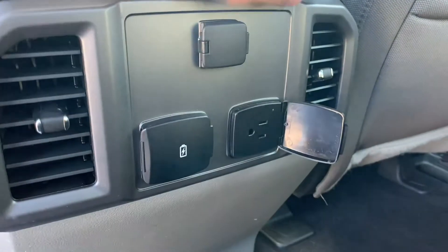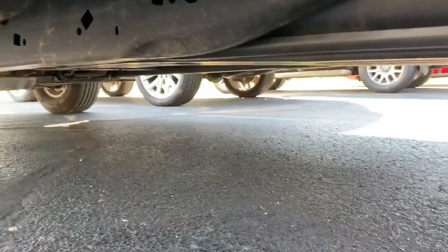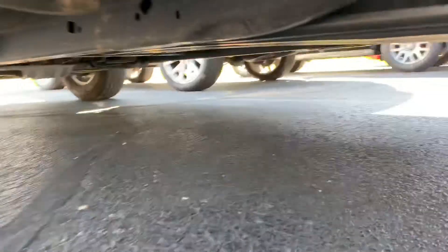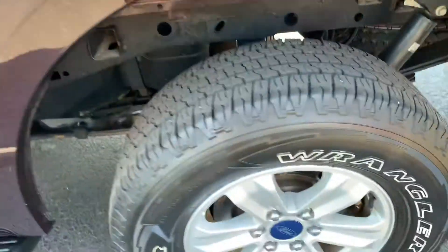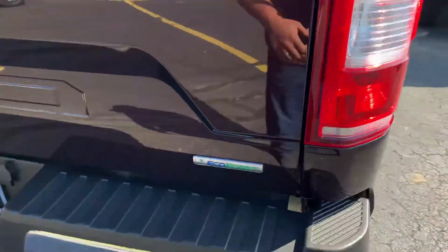Dual USBs and a 110 outlet back here. Pass-through rear window, spray-in Ford bed liner — doesn't look like anything's ever been back here. Side steps pop out here. Here's your frame — it's all aluminum, so you don't have to worry about the cab corners. All matching Goodyear Wranglers. This thing's been inspected and the brakes are in great shape.